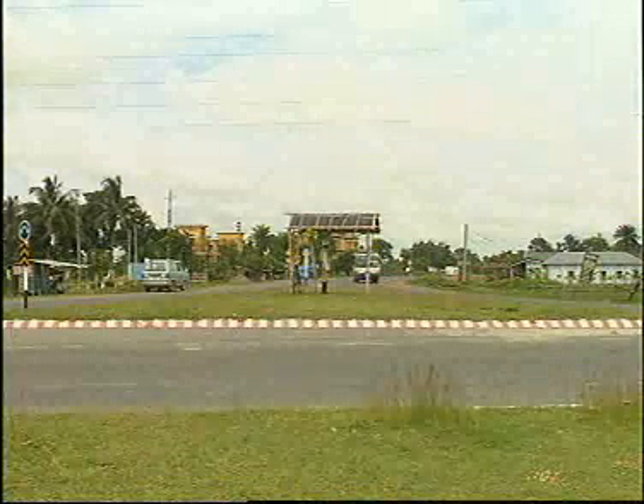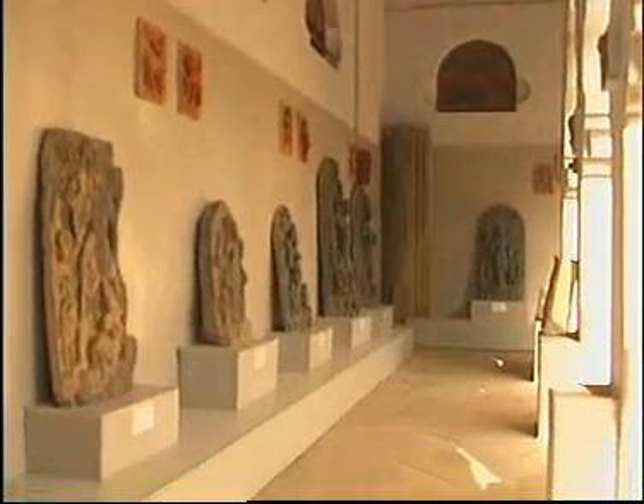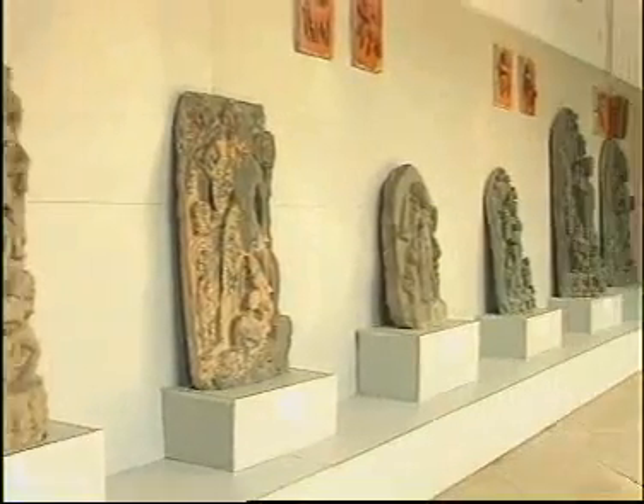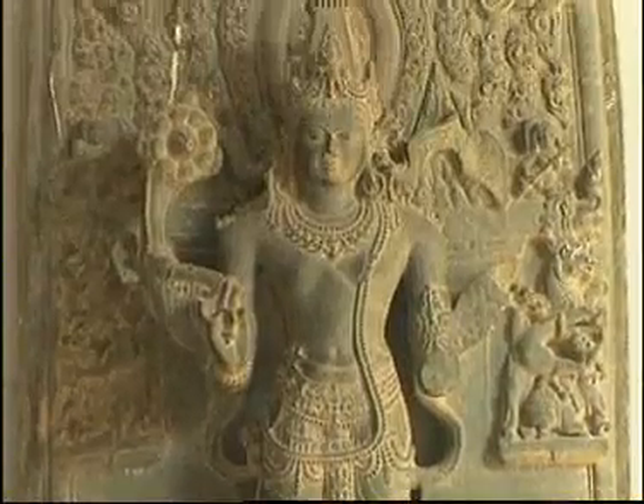Rajshahi is a big city in the northern part of Bangladesh. Here is a very rich museum called Boringa Museum. A visit to this museum with its rich archaeological collection is most rewarding.